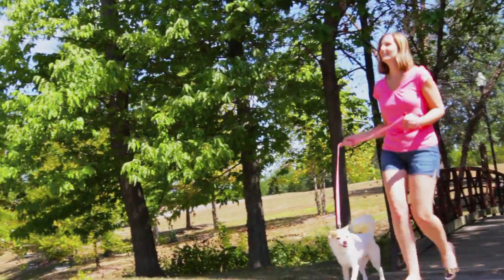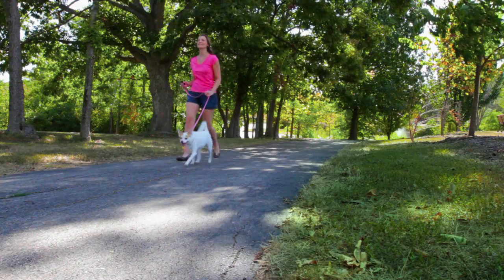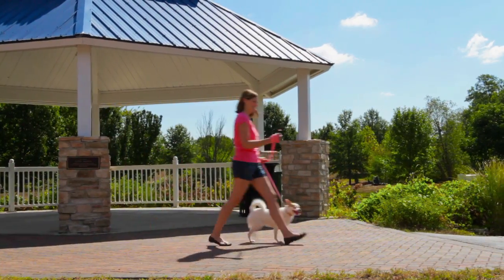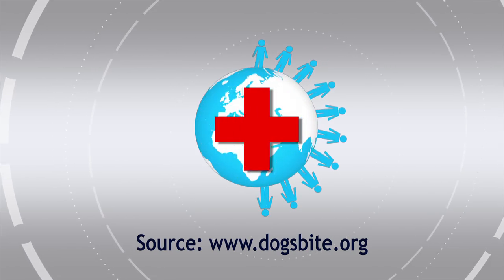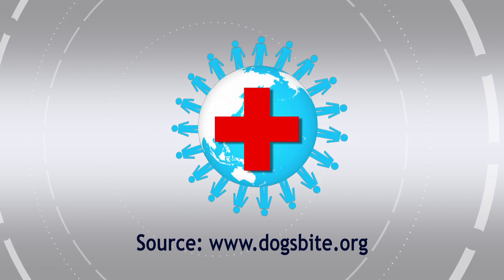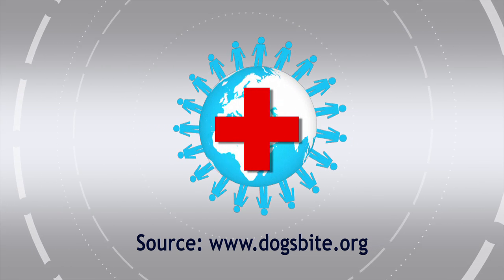Whether you're going to the park or around the block, taking your dog for a walk is great for both of you. Until you are confronted by an aggressive or stray dog — a situation that's traumatic for you and your pet. Every day about 1,000 Americans need emergency care for dog bites. There's no need for you to join that number.